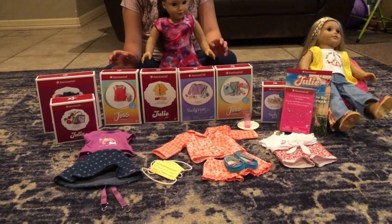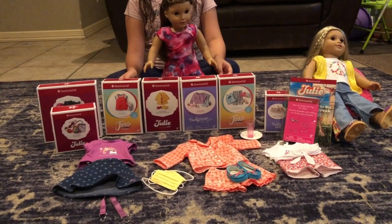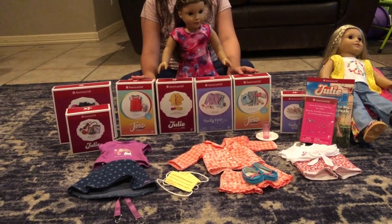Hey everybody and welcome back to Sweet Doll Life. Today I would like to share with you all the stuff I got at the American Girl Store. I just went there and bought a bunch of cool things that I would like to share with you.